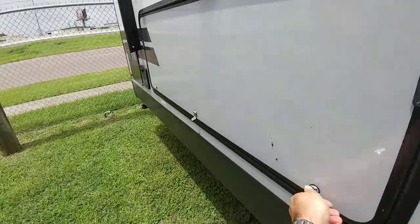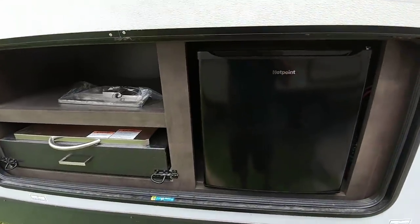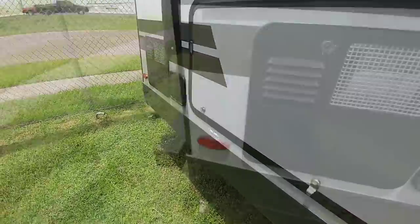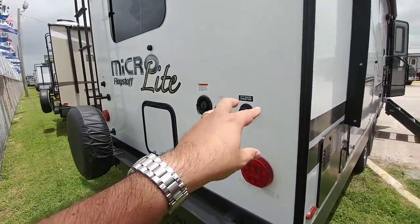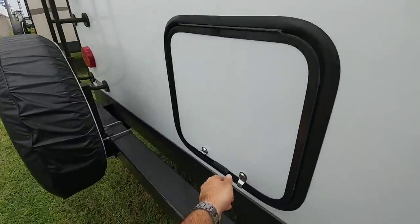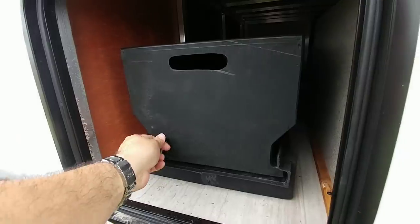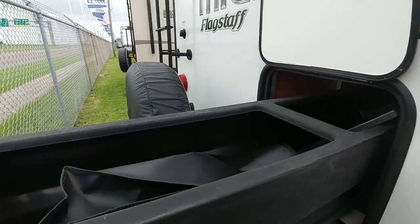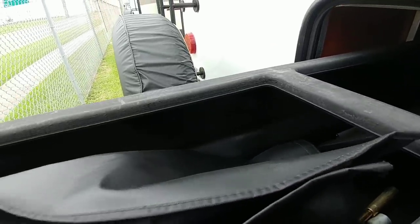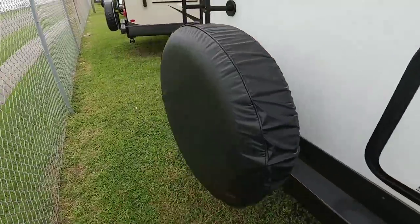Going down the side, it has a small outside kitchen — nothing huge, but I think people really appreciate these smaller kitchens. It has a nice micro refrigerator, a cooktop, and some storage. Coming around back, LED lights are standard. Here are your city water connections, LED clearance lights, and it's pre-wired for a Fiorion backup camera with a ladder to go on top. There's also a really handy storage spot — you pull it out and there's more storage inside for cables, jacks, and other accessories. Very thoughtful use of storage.